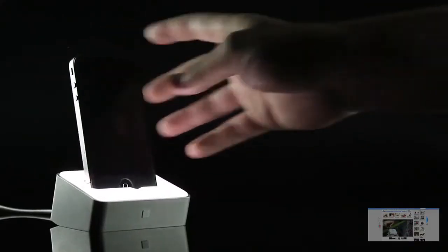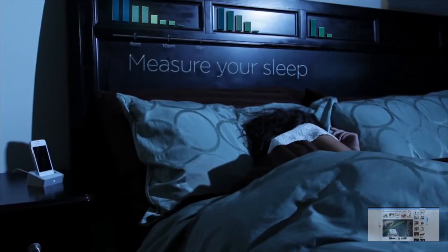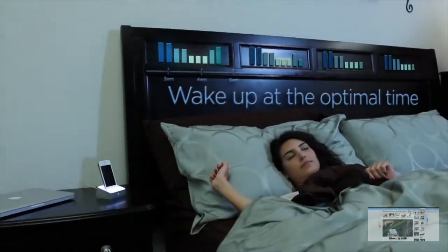At number two is the Lumawake iPhone app. This is very similar to the Sony pillow in the way that it actually tracks your sleeping patterns. It will monitor your sleep throughout the entire night and then figure out the best way to wake you up. With this it actually wakes you up with LED flashes. I've never woken up like that before but apparently it's better — maybe less annoying.